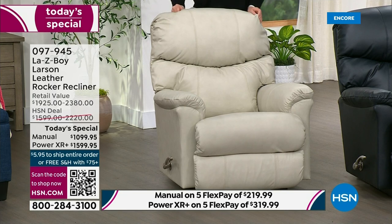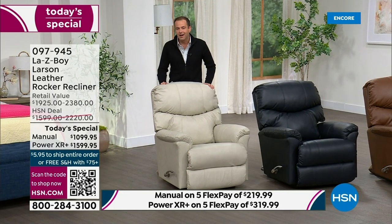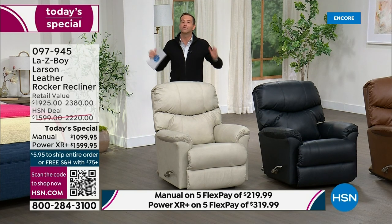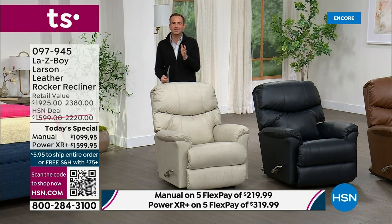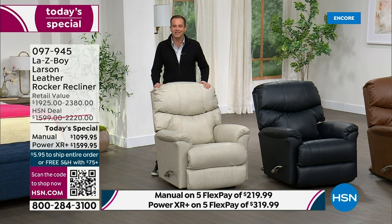It's important to know that with our savings tonight, you could actually buy the power for less than the price of the manual at brick and mortar, which is a huge thing to say. You're going to save hundreds and hundreds of dollars. Tonight, for our today's special, you can buy the power version that you can customize in seemingly infinite numbers of ways for less than the price of manual at retail.